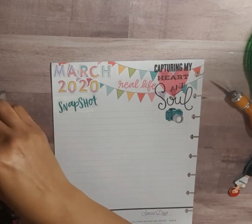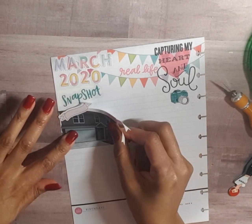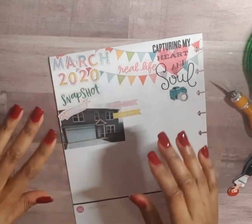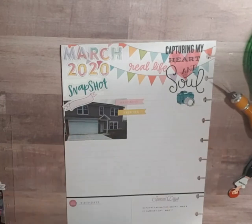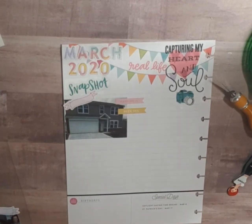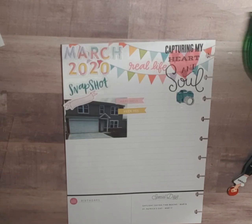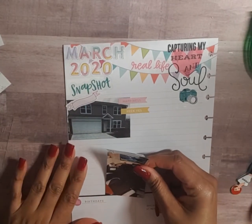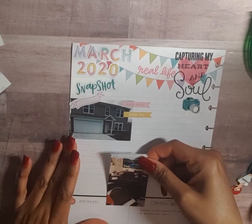We'll start with our first photo here. This is a picture of our house we're getting built — this month we got brick alongside the garage and down under the living room window. I took a picture of that. And then with all this COVID-19 business, I started working from home, so I got a picture of my workspace at home.